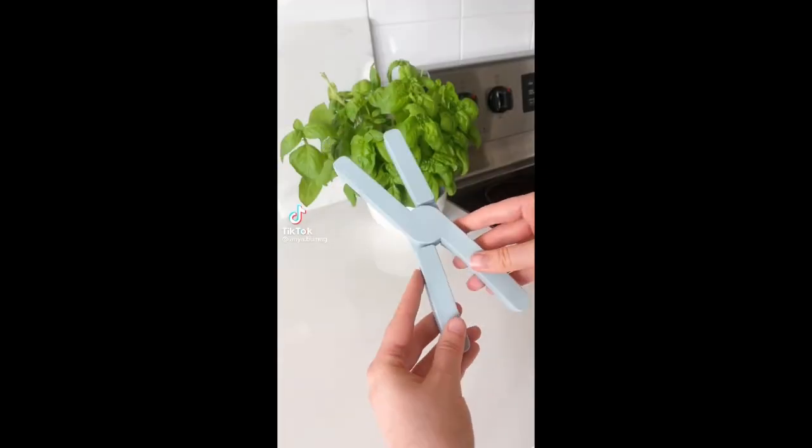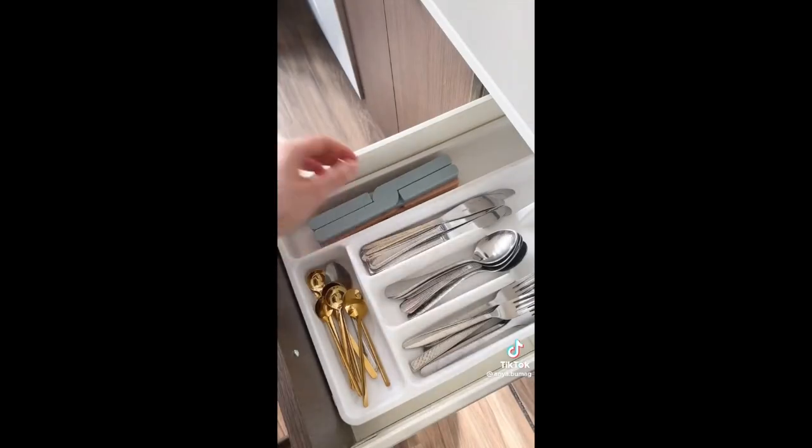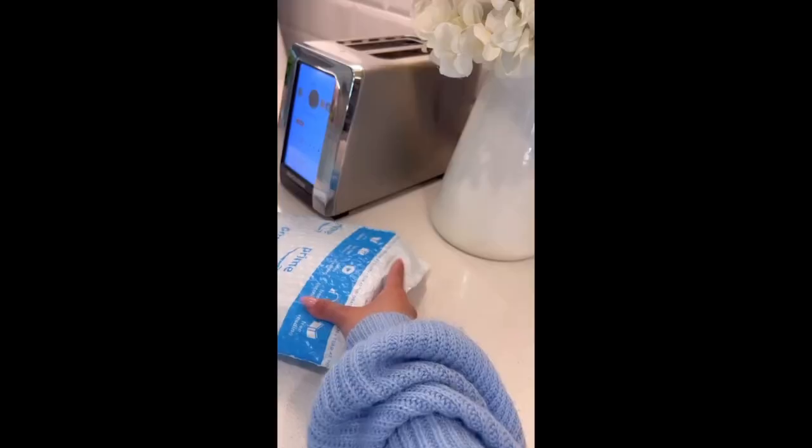Amazon kitchen favorites. First are these foldable trivets. They come in a pack of three and they really help save kitchen space. Second is this over the cabinet bin that makes it so much easier to throw away food scraps while cooking.